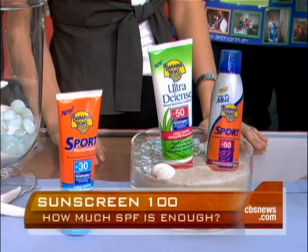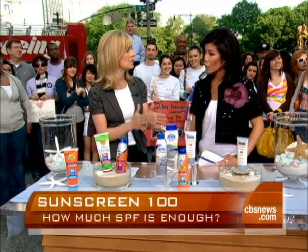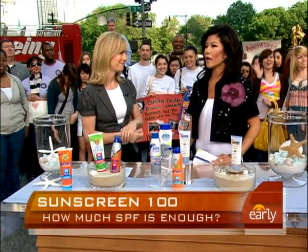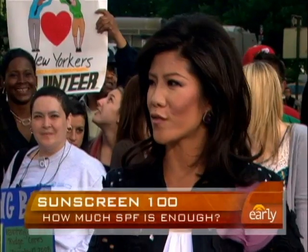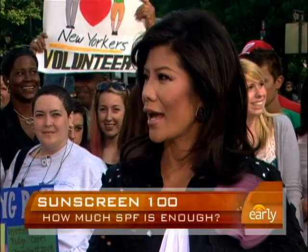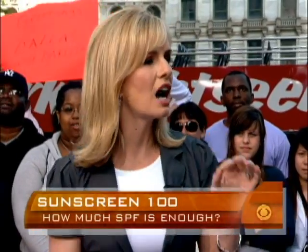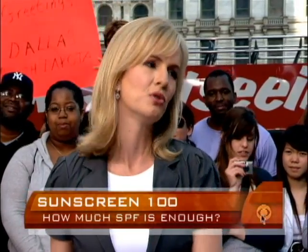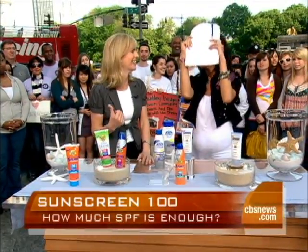So without protection it's between 10 and 15 minutes, and if you use something that says SPF 50 you can stay out 50 times that amount. So you'd take an SPF 100 and multiply it by 15 to 20 minutes — it's complicated math, but the bottom line is it doesn't block out 100 percent of the UV rays, and that's what a lot of people get confused about. The only thing that truly blocks it out is a physical barrier.